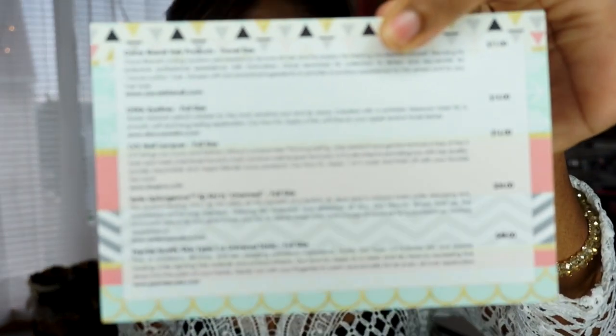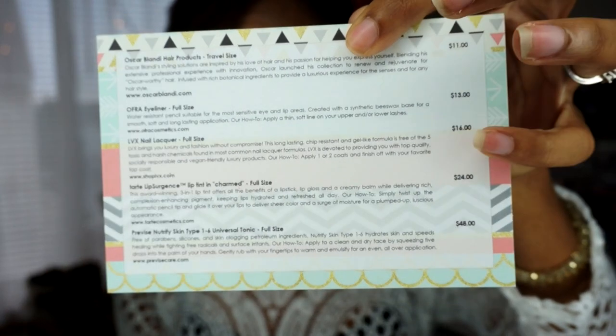I actually have two boxes to show you guys — one from last month. I've already opened them and I'm very impressed. This is the March box, and on the inside it looks like this — isn't that cute? You get a card listing everything in the box and how much each thing costs individually. Two out of the five products in this box cost more than the actual box itself, which tells you how much of a deal you're getting.